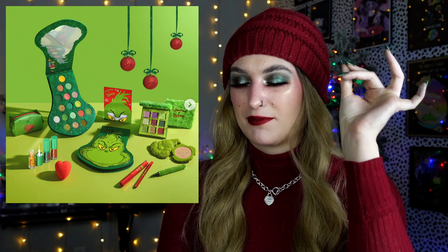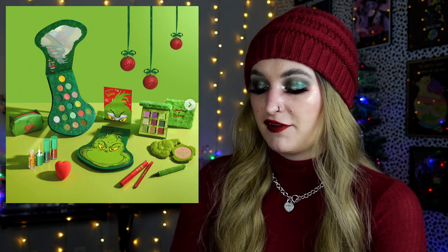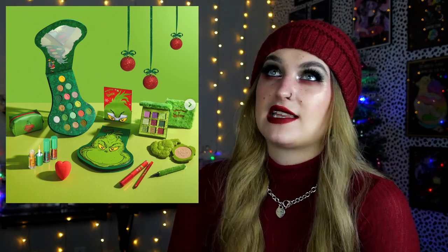Makeup Revolution came out with a Grinch collection. I think there are parts of this that are charming. This picture is actually really cute with the little ornaments — very Whoville-esque. There's a fuzzy eyeliner — the eyeliner itself is just a black eyeliner, but the pen is fuzzy green, and one of the little palettes has fuzzy green packaging as well. Very Grinchy. The bigger palette isn't for me — the shape is a little obnoxious to store. But the colors are fine, some cute tones, very Whoville-esque and bright. This isn't the worst Makeup Revolution collab I've ever seen. There's a little beauty sponge shaped like a heart. This one brings me joy to look at, but I don't need to own it.